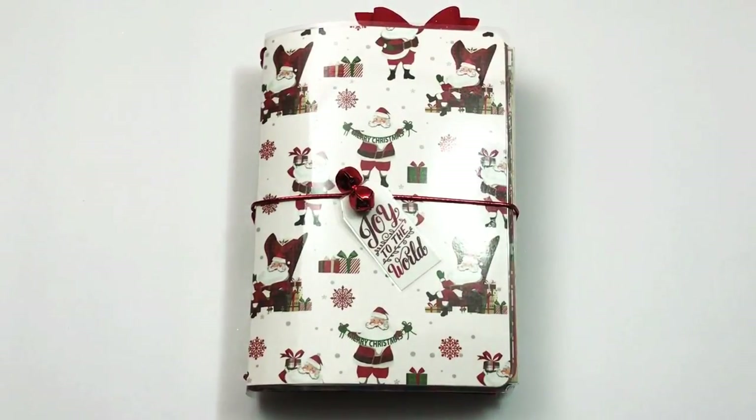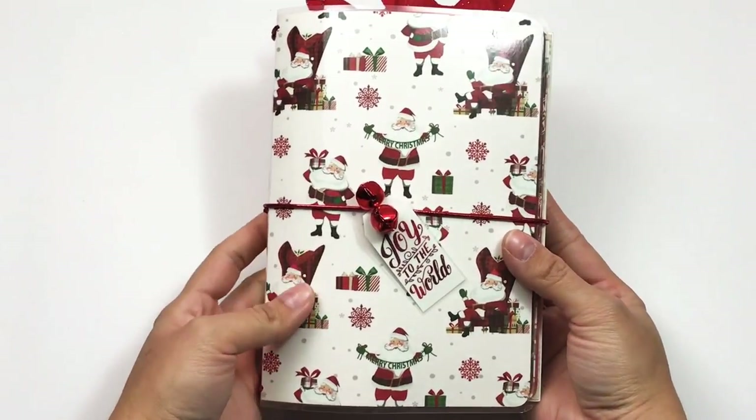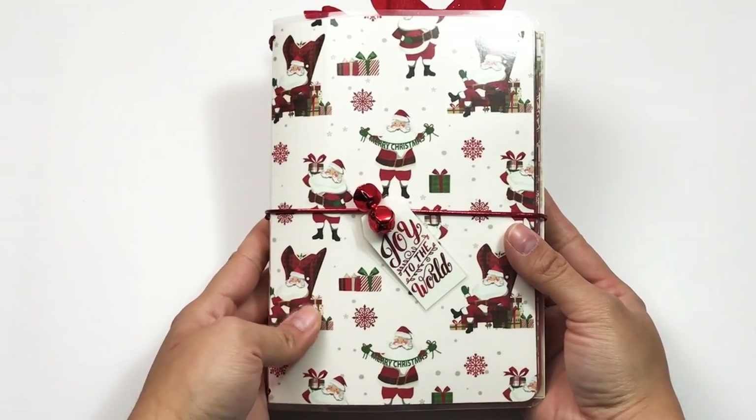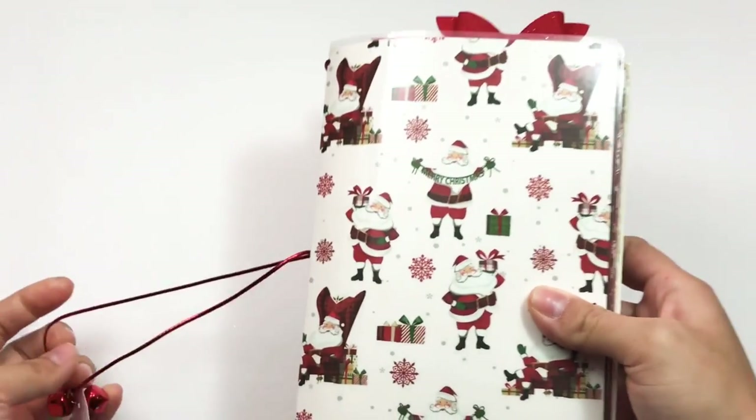Hey guys, today I'm going to be sharing a flip-through of my December Daily for days 8 through 14. If you haven't seen the videos where I create this, I'll link the playlist down below so you guys can catch up. This is my December Daily — it's a B6 traveler's notebook.